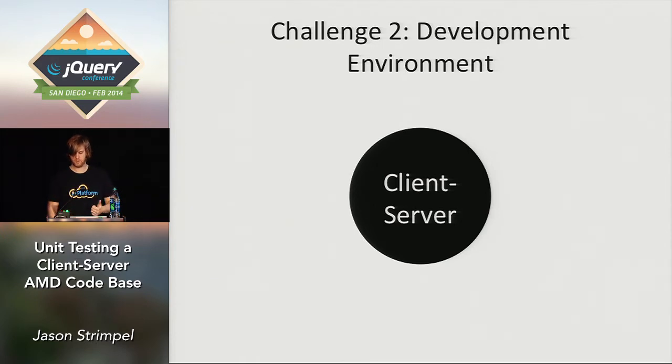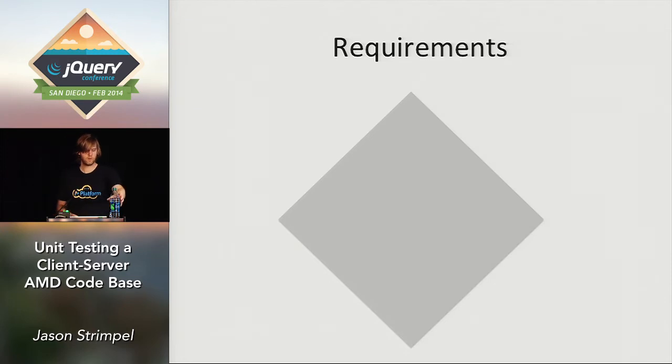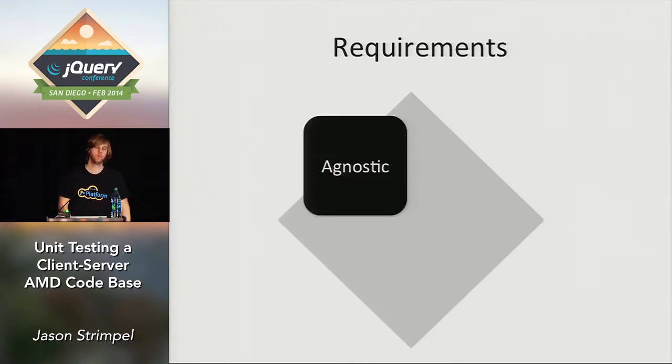That was the first step. Then we said we need to come up with a set of requirements. The first one is we want the specs to be agnostic — write a spec once, run it on the client and server, and have the framework abstract the differences between the two environments. I don't want to write HTML files, wrap the spec, do all this boilerplate code just to get it running in both environments.